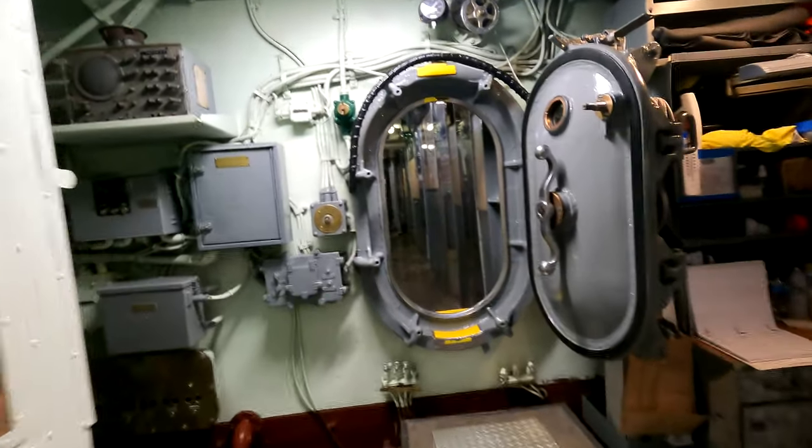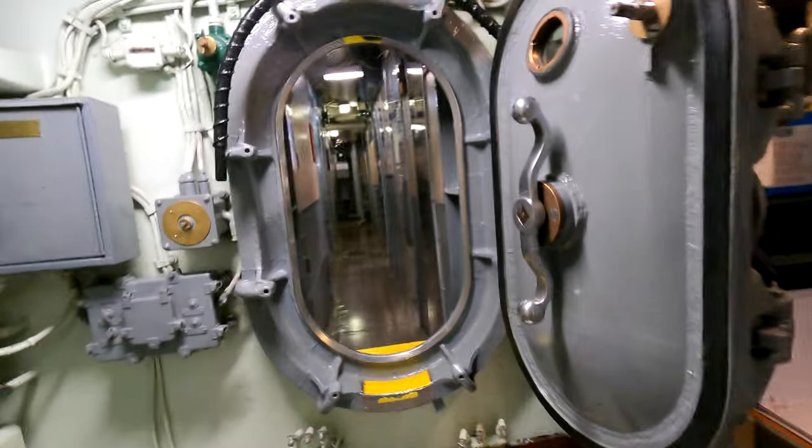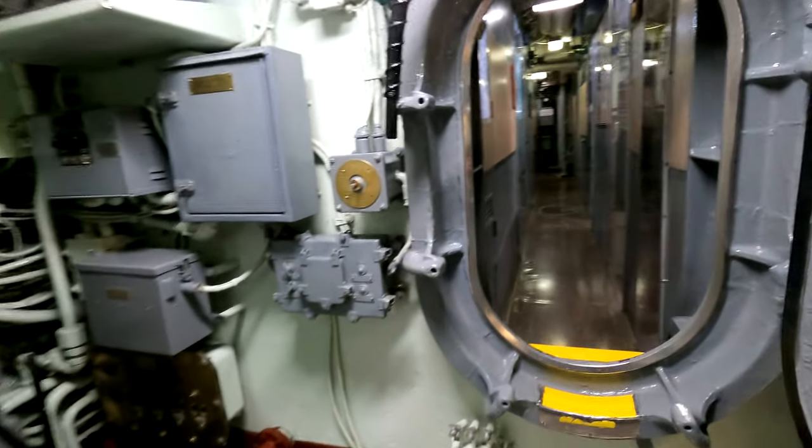There's a lot of things that go squeak on this thing. Can you imagine what it would be like? If the compartment was flooding, they'd have to swing these doors shut — boom! And you'd be locked in. If this compartment was flooding behind me and you didn't get through this door quick enough, they would shut it and you'd drown in here. But it would save the whole submarine from sinking.